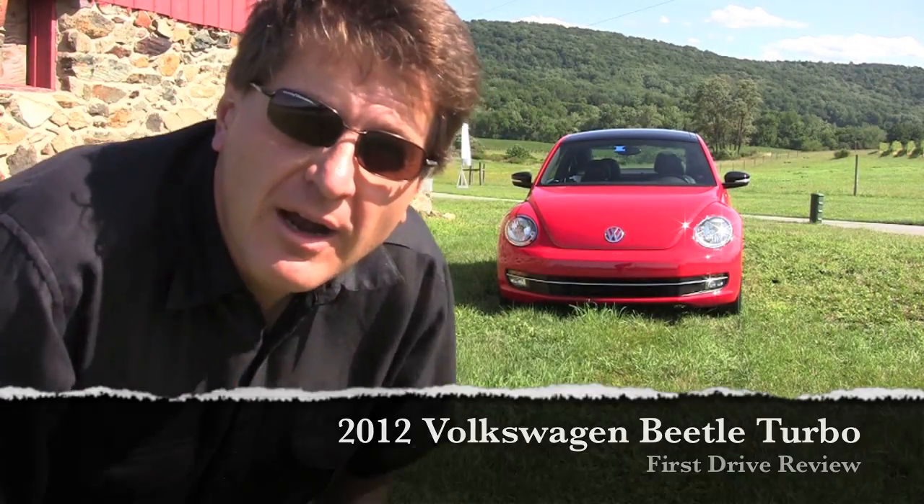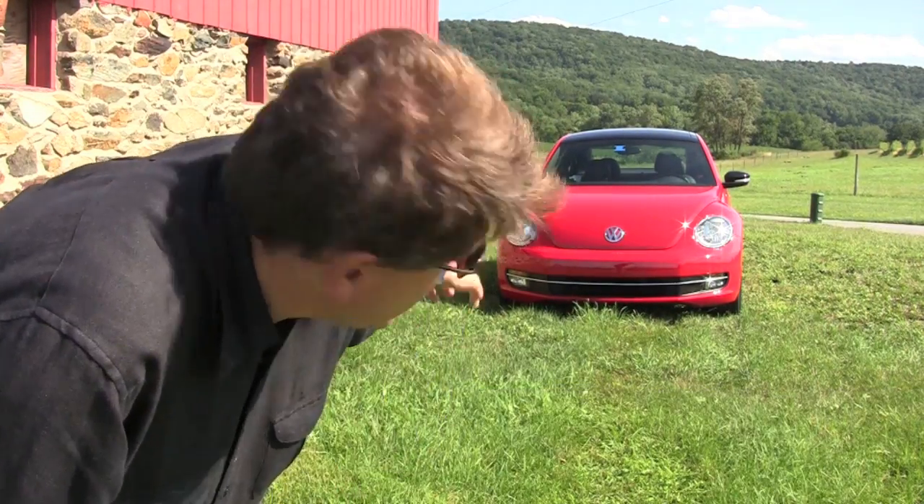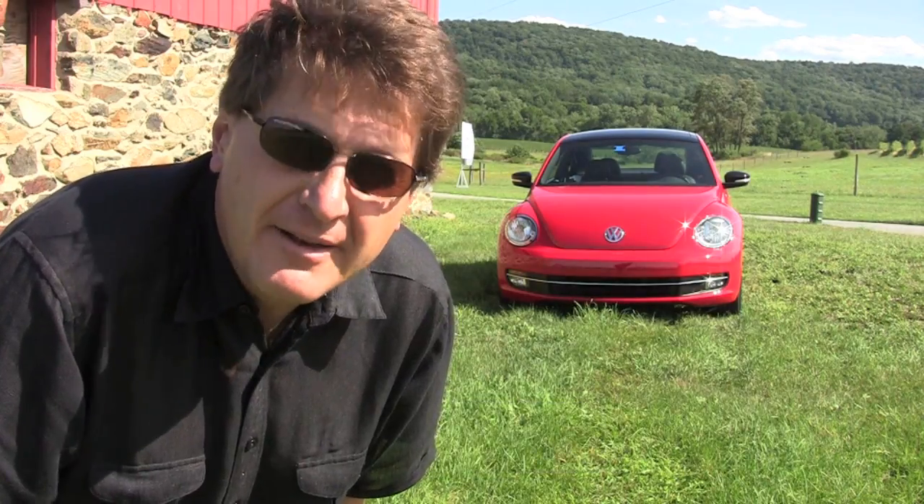Let's face it, in America there is no car that says Volkswagen more than the Beetle. That is the brand right there. So is a third-generation Beetle a better, more reliable, more fun car? Well, let's take it for a ride and find out.